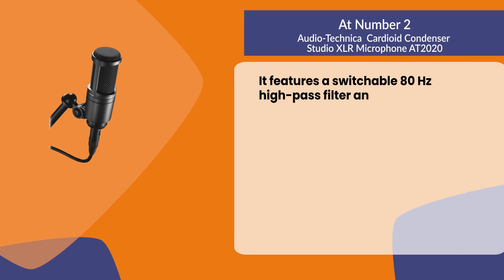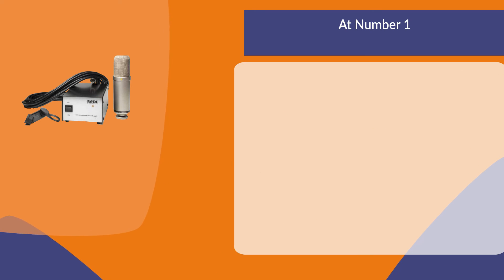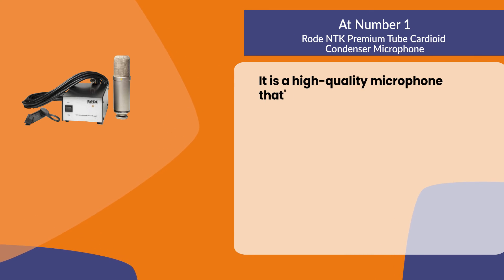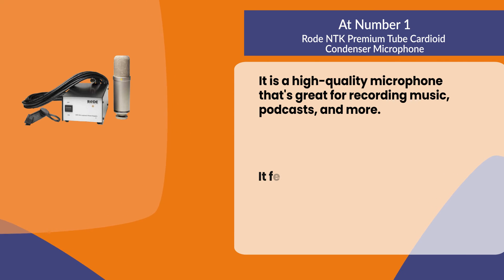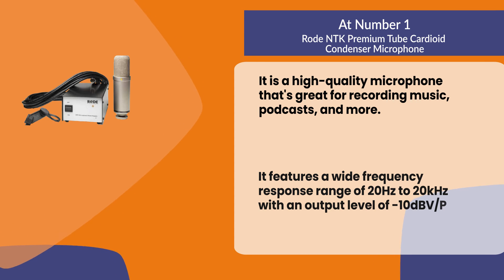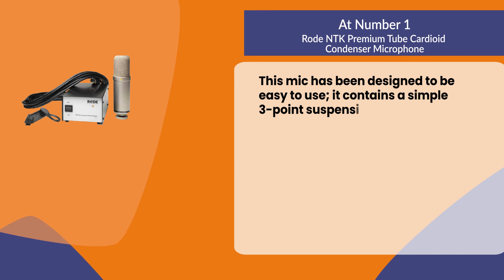It features a switchable 80 Hz high-pass filter and 10 dB pad, making it perfect for vocals or instruments. At number one: the Rode NTK premium tube cardioid condenser microphone. It is a high quality microphone that's great for recording music, podcasts, and more. It features a wide frequency response range of 20 Hz to 20 kHz with an output level of -10 dB V/Pa.